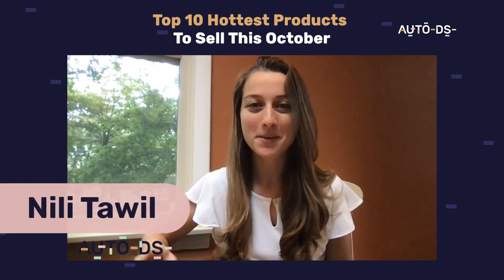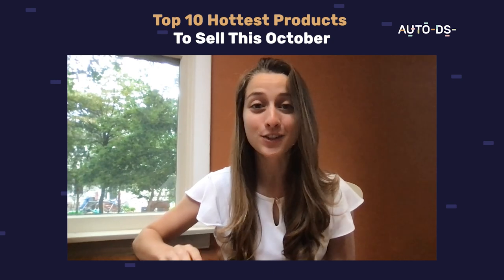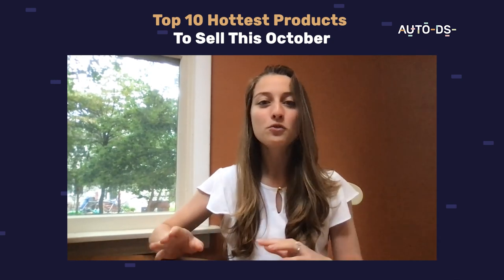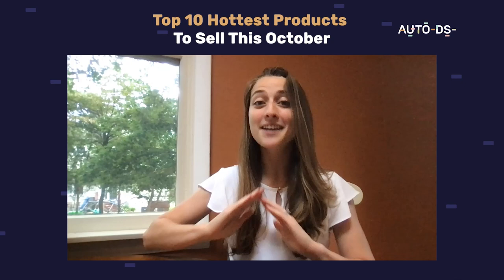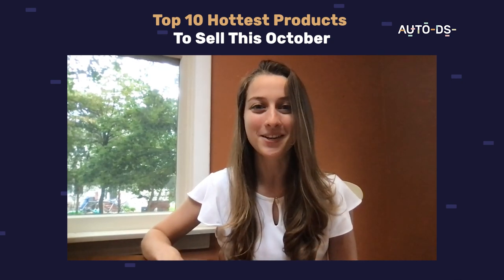Hey everyone, welcome back to another trending products video. In this video we're going to show you 10 top products to start selling in your stores this coming October. Now as you all know, Q4 and the holiday season are right around the corner and this is a time where drop shippers have the potential to make a ton of sales, so you definitely want to know what products you should be listing in your store.